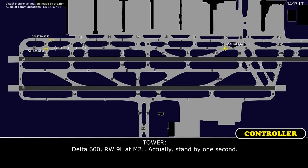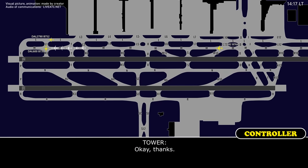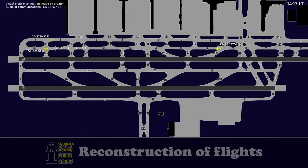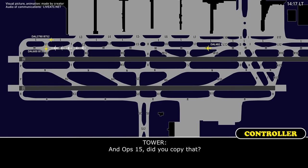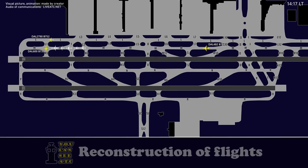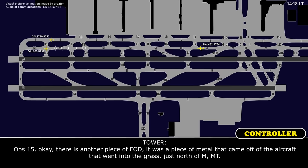Delta 600, runway 9 left at Mike 2 — stand by one second. Ops 15, are you about done with the runway inspection? Tower, Delta 600, when they touched down there was a square piece of metal that came off the aircraft. It's in the grass area between the runway and Mike taxiway, just north of Tango. Ops 15, did you copy that? Are you going to say the runway is clear and good for usability? There was another piece — a piece of metal that came off the aircraft, went into the grass just north of Mike by Tango.